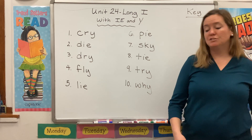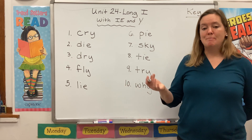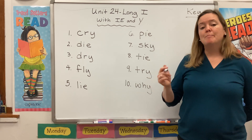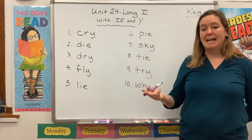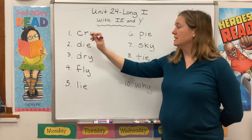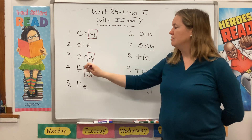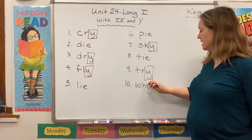Let's choose a color. The first thing I want to do is find the words that use Y to make that I sound. In kindergarten you learned that Y is a consonant and makes the Y sound in words like yellow and yawn. But in some words it can be used as a vowel. You already saw this in words like day and play where A and Y work together to make a long A sound. This week Y is going to stand by itself to make an I sound in cry, dry, fly, sky, try, and why.